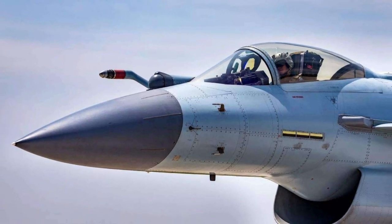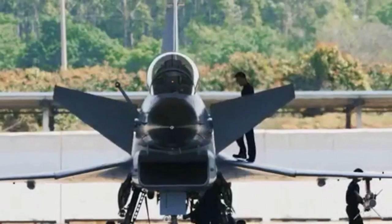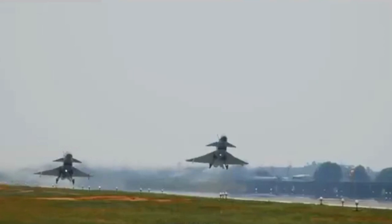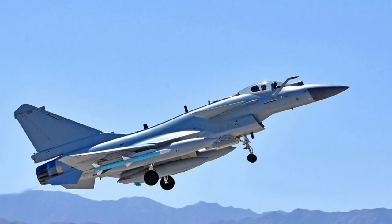The J-10 is a very interesting Chinese fighter jet. In this video, I am going to talk about the history and key development of this unique fighter. The J-10, nicknamed the Vigorous Dragon, is a multi-purpose, all-weather fourth-generation fighter domestically developed by China.